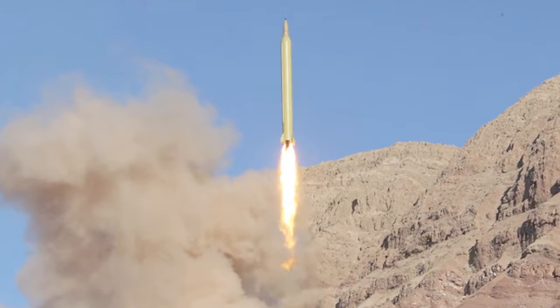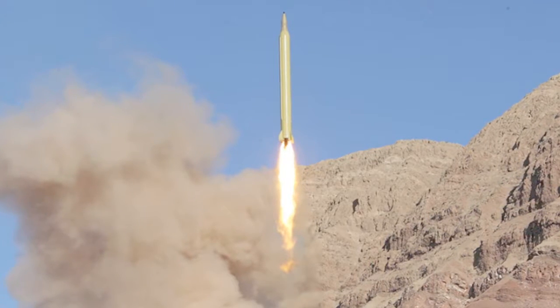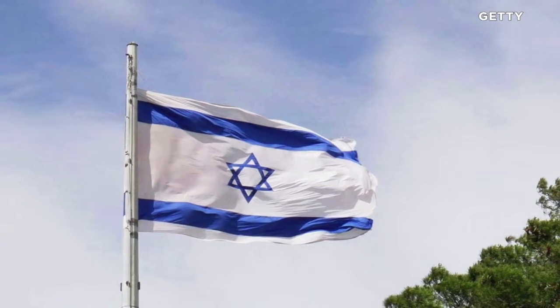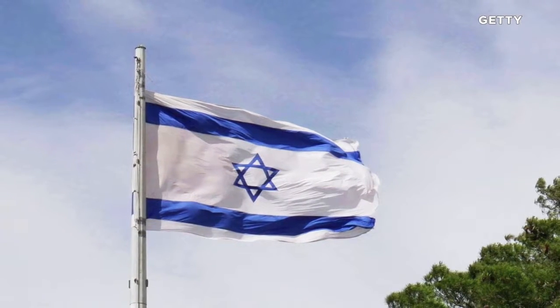Hey, what's going on guys? It's Griffin and today I'm here to talk about Israel's kind of forcefield missile defense system, which is very interesting. So without further ado, let's get into it.